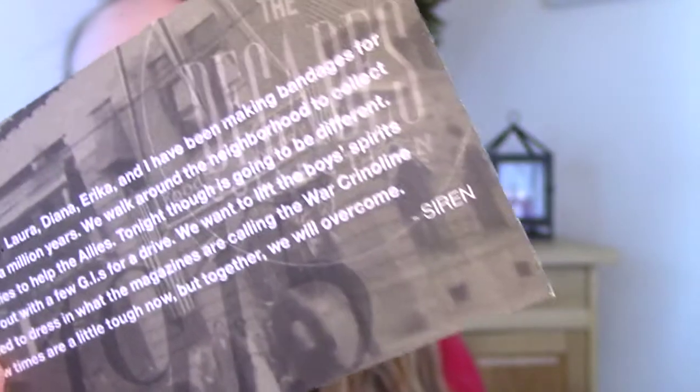I just don't get it — I feel like I missed something. Anyway, the letter says: 'In the midst of war, Laura, Diana, Erica, and I have been making bandages for what seems like a million years. We walk around the neighborhood to collect cans and supplies to help the allies. Tonight though is going to be different — we are going out with a few GIs for a drive. We want to lift the boys' spirits so we decided to dress in what the magazines are calling the war crinoline style. I know times are a little tough now but together we will overcome. Siren.' Square Hue, if you're watching, can you please explain the Siren thing to me?